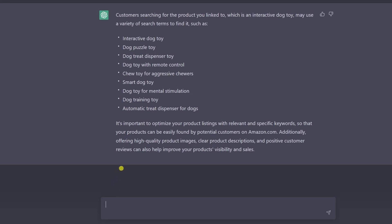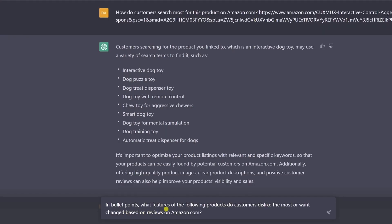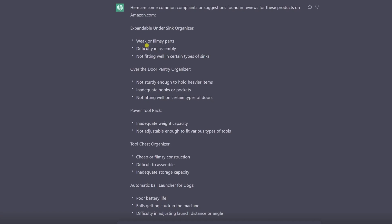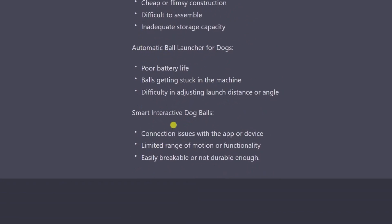So now we have found six products. But how do we begin narrowing down? One way is to ask in bullet points: what features of the following products do customers dislike the most or want changed, based on reviews on amazon.com? Then drop a list of our products in and search. Out of these, what I'm looking at is which issues are visual things we can fix. For example, these two are quite weak — because poor battery life, or balls getting stuck, or changing launch distance angles — this is very difficult to physically change on the product and display. It's something difficult to advertise for your new version.